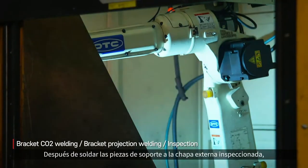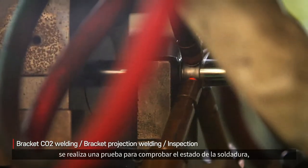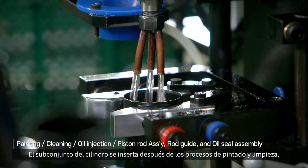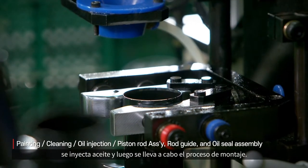After welding the bracket parts to the inspected outer shell, a test is conducted to check the welding condition and abnormality. The cylinder sub-assembly is then inserted after painting and cleaning, oil is injected, and the assembly process is conducted.